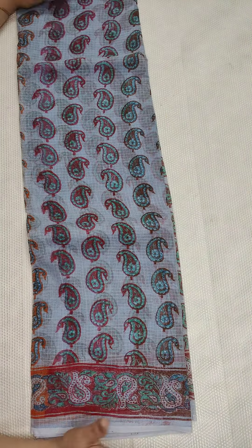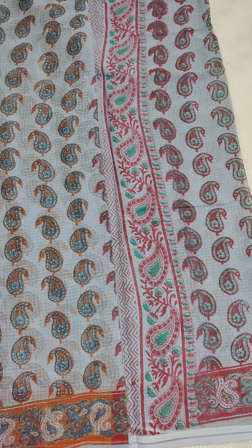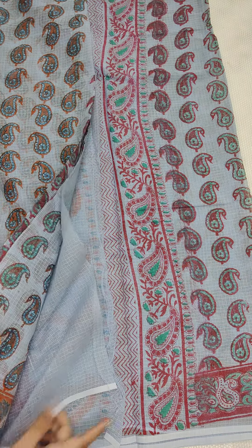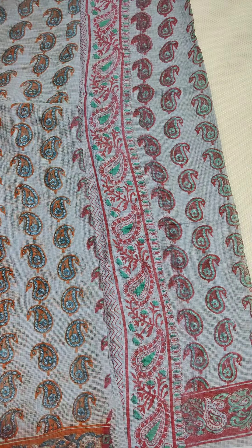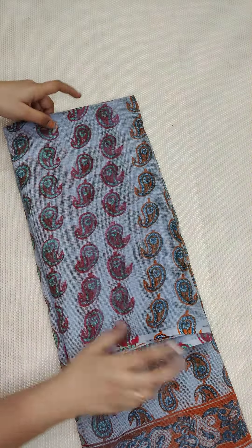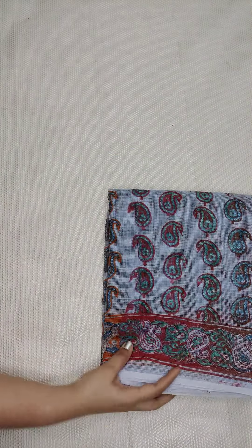This is the gray color sari — all saris have different looks with different color combinations. All cost 650 with free shipping all over India. These are all cotton kota printed saris with plain blouse and mango design on the pallu. If anyone likes, take a screenshot and WhatsApp me at 9490078237. Now let me show you all the colors shown so far.